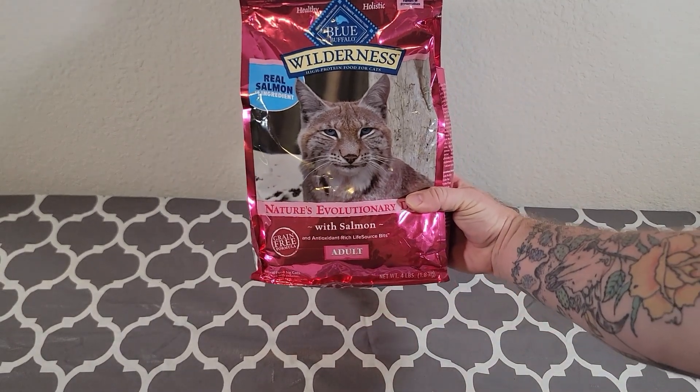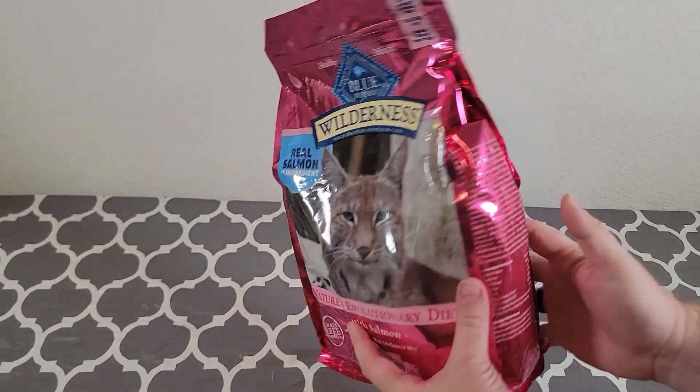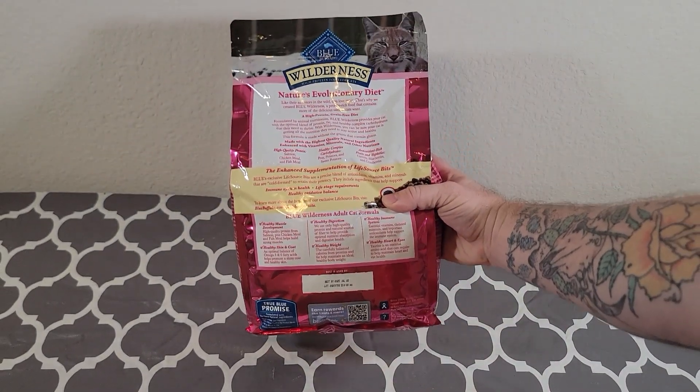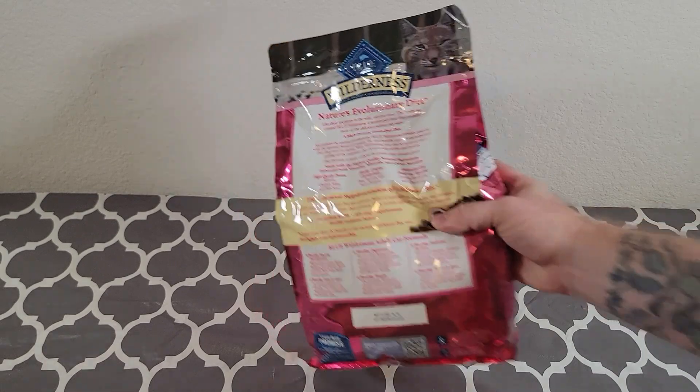Hey everyone, my name is Ryan. Welcome to Ryan Reviews, and in this product review we're going over the Blue Buffalo Wilderness High Protein Salmon Cat Food.